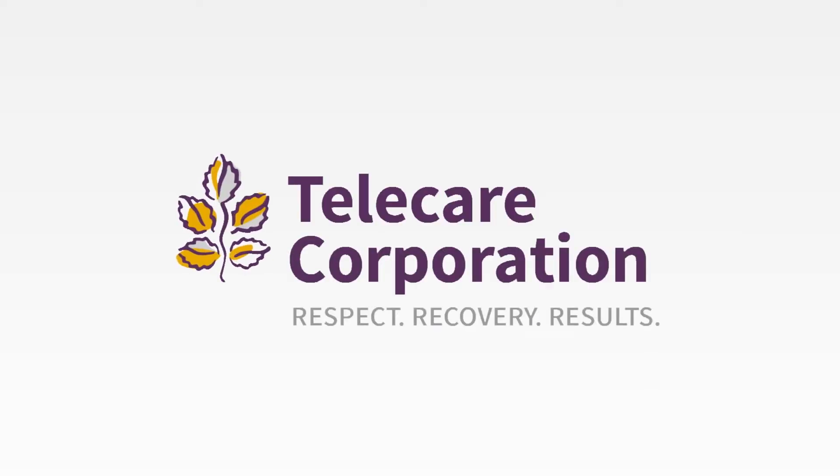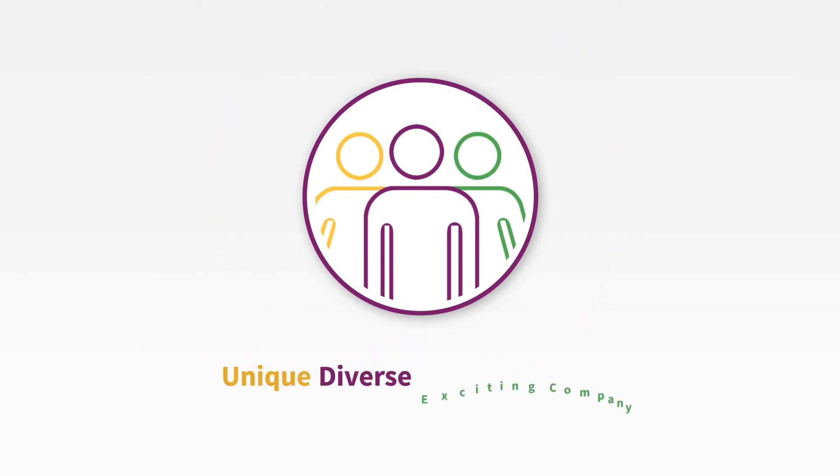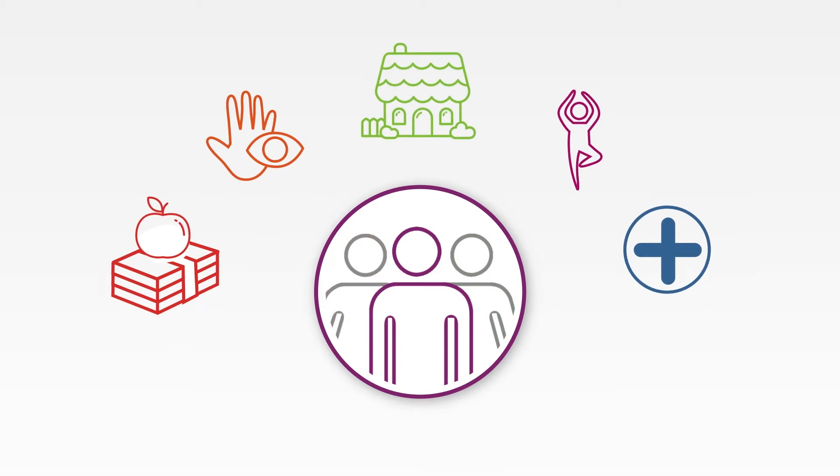Welcome to Telecare. We hope that you enjoy working for this unique, diverse, and exciting company, and that you take advantage of the many benefits explained in this video.